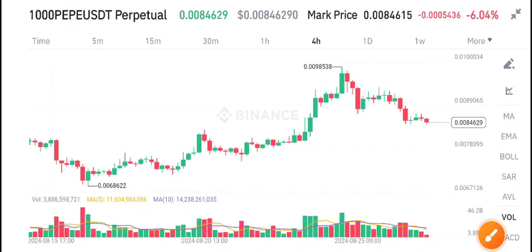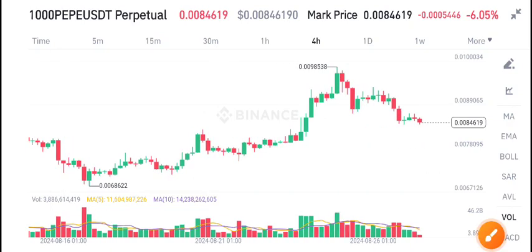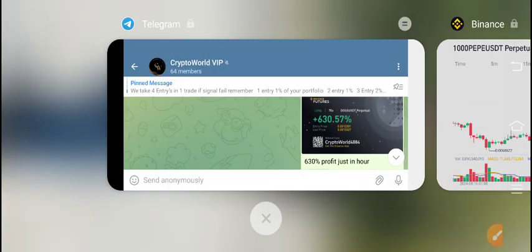Welcome back to the latest update of 1000pp coin. Before starting this video, make sure to join my free signal group on Telegram. Link is in description. Every day on Telegram I share free signals.